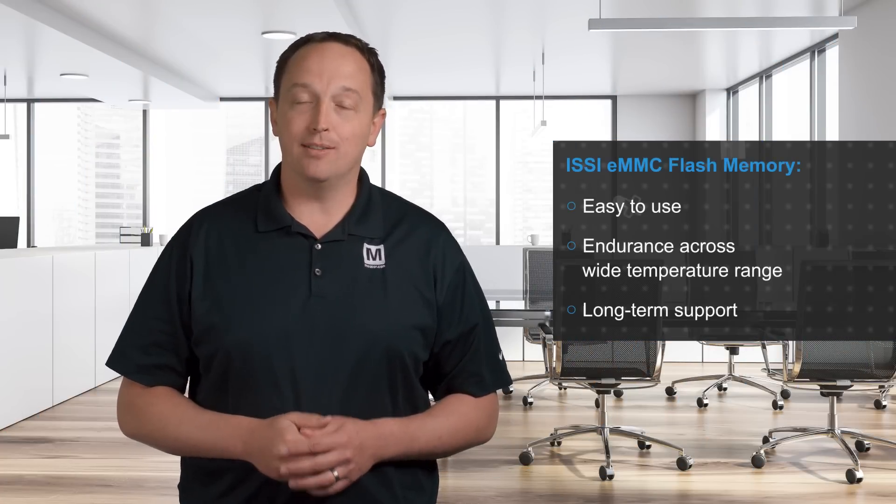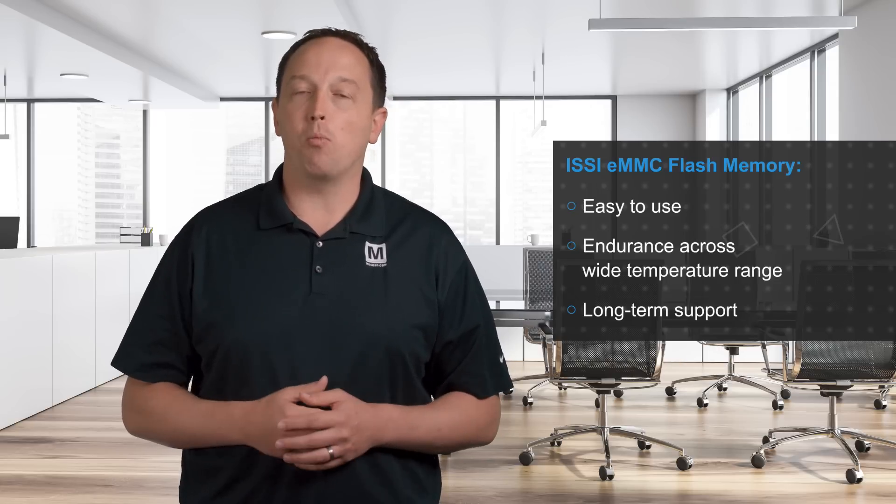ISSI eMMC flash memory is the ideal embedded storage solution for automotive, industrial, and medical applications that require high performance flash storage that is easy to use, offers endurance across a wide range of operating temperatures, and has long-term support.